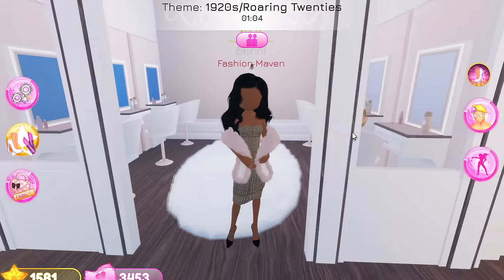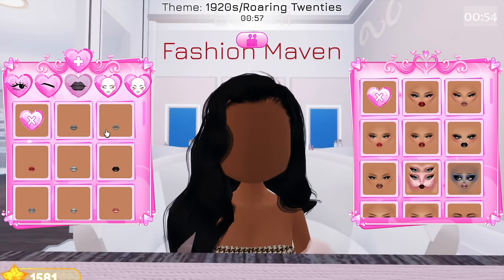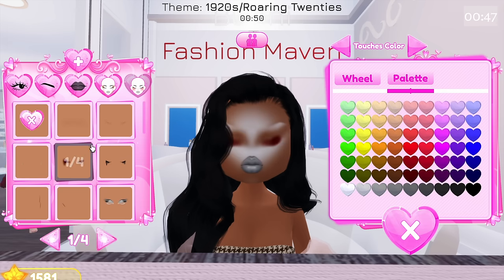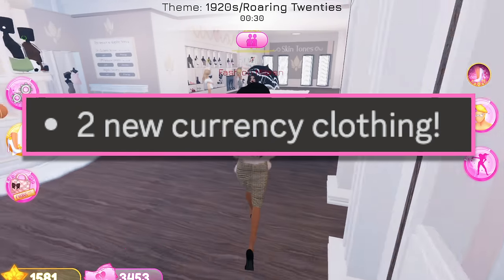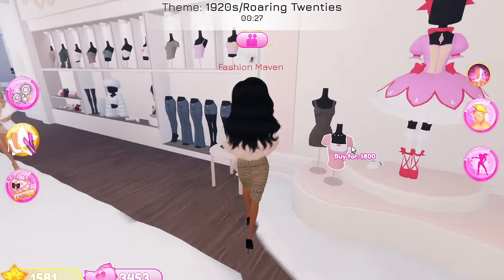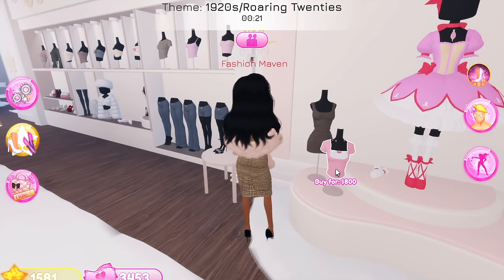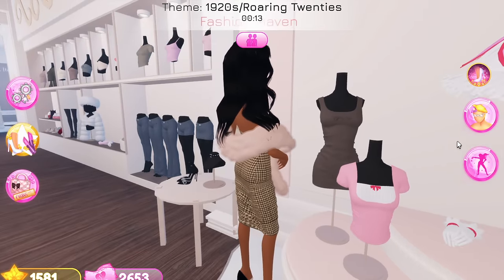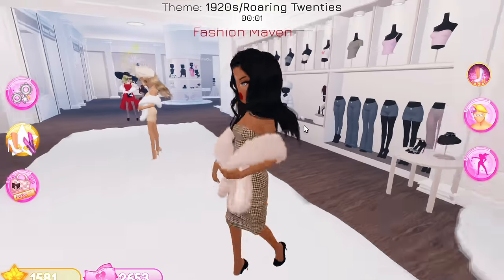I'm actually going to change my hair so it looks more 1920s-esque. Let's check out this mini update - we have new custom makeup. There are so many new custom makeup pieces, some with blood even. There are two new clothing items you can purchase with currency. I don't have enough for this dress, but I do have enough for the top, so I'm gonna buy this coquette t-shirt. Look how cute these new items are!